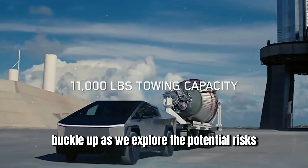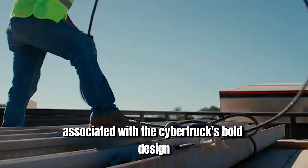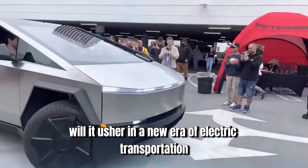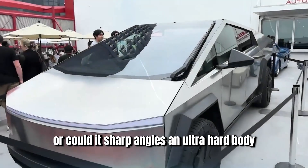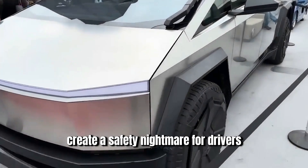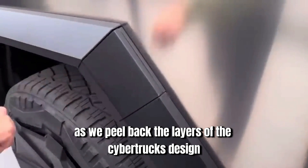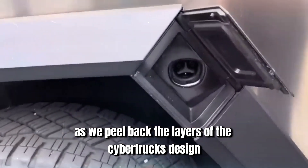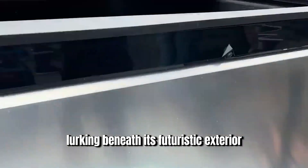Buckle up as we explore the potential risks associated with the Cybertruck's bold design. Will it usher in a new era of electric transportation, or could its sharp angles and ultra-hard body create a safety nightmare for drivers, pedestrians, and cyclists alike? Keep watching as we peel back the layers of the Cybertruck's design and investigate the potential dangers lurking beneath its futuristic exterior.